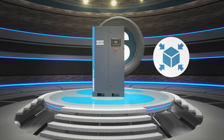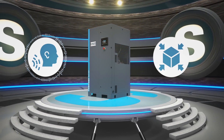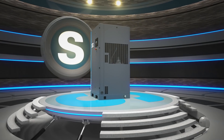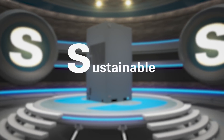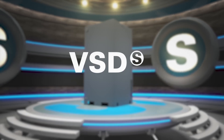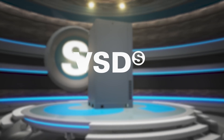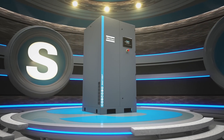All these features come in a small and silent package, with a vertical, compact build and a quiet performance that ensure easy installation and a comfortable working environment. Sustainable. Solid. Smart. Savings. It takes superior engineering to earn the superlatives of Generation S. And that is exactly what the GA-VSDS delivers.